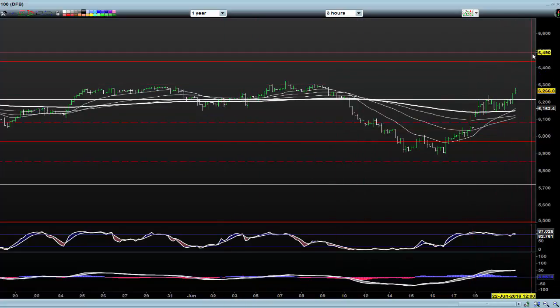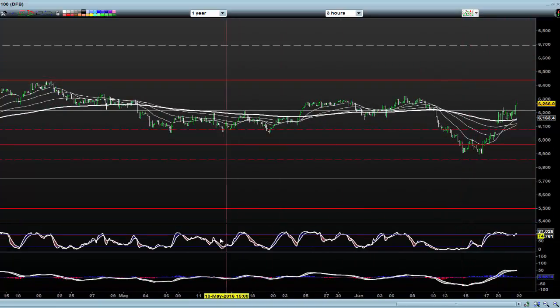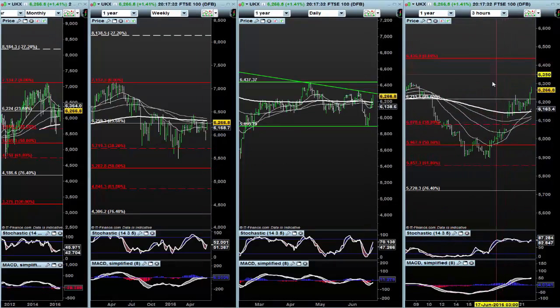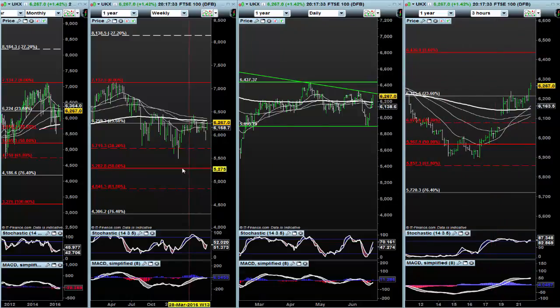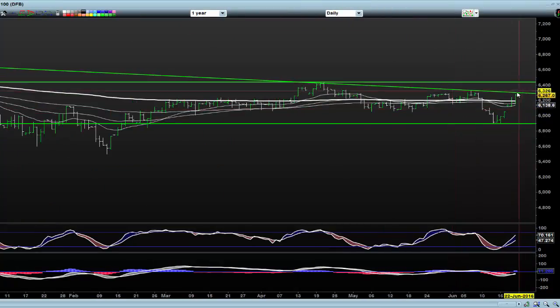We're coming into a big level of resistance up here. Could see this continue — could spike right up to this resistance level at 64.36. But if you are going into this market, please be careful and think about your position size, because just as with the DAX, we're coming into a resistance area. We're just retesting this seller's bar here from the 7th.